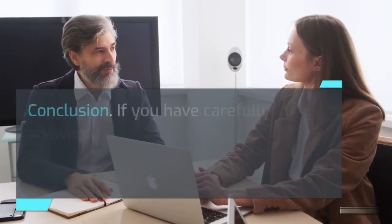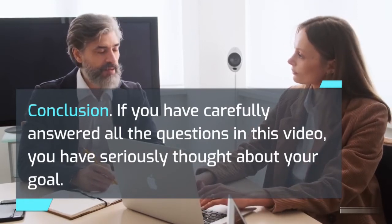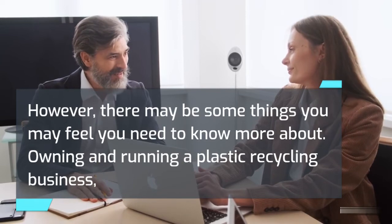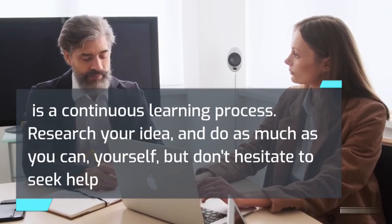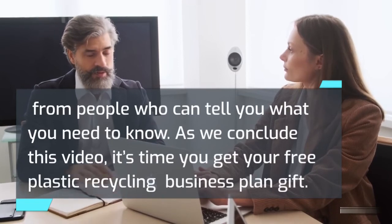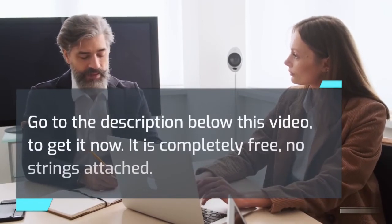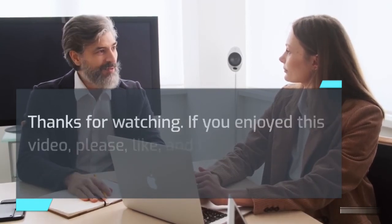Conclusion. If you have carefully answered all the questions in this video, you have seriously thought about your goal. However, there may be some things you feel you need to know more about. Owning and running a plastic recycling business is a continuous learning process. Research your idea and do as much as you can yourself, but don't hesitate to seek help from people who can tell you what you need to know. As we conclude this video, it's time to get your free plastic recycling business plan gift — go to the description below this video to get it now. It is completely free, no strings attached. Thanks for watching. If you enjoyed this video, please like and hit the subscribe button for more videos like this.